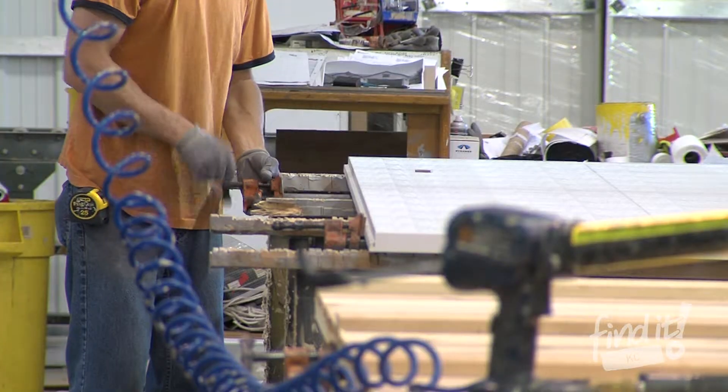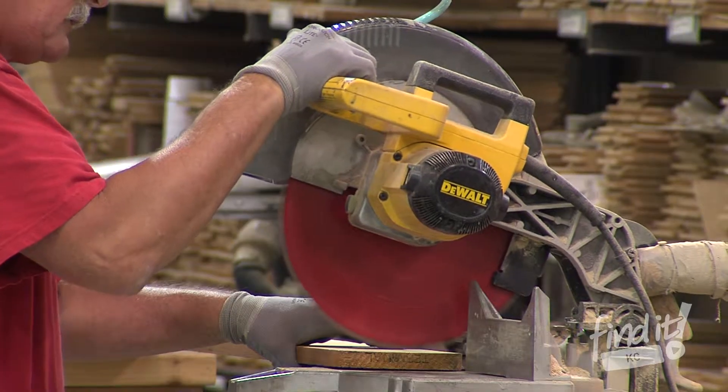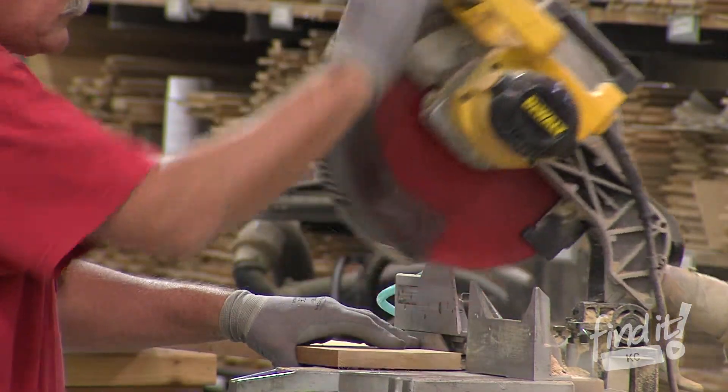Once you've picked your door, how it opens, and how it looks, you pick the hardware. Then DH Pace builds your door by hand, piece by piece, with quality craftsmanship.